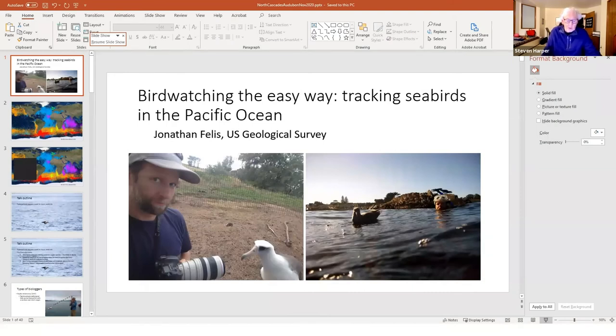Jonathan Fellis is presenting a talk called 'Birdwatching the Easy Way: Tracking Seabirds in the Pacific Ocean.' Jonathan got his degree in environmental geology, but instead of working in geology, he's spent most of his career as a geographer and wildlife biologist for the U.S. Geological Survey, doing survey and other work up and down the West Coast, in Alaska, Hawaii, and internationally — tracking birds instead of rocks.